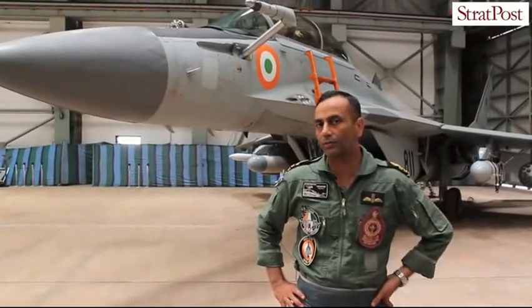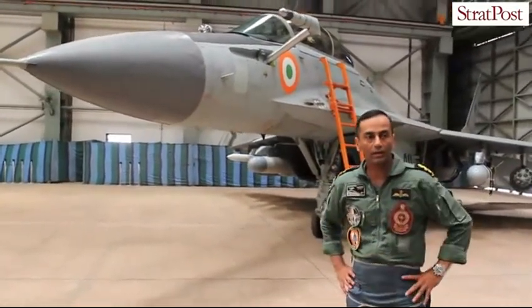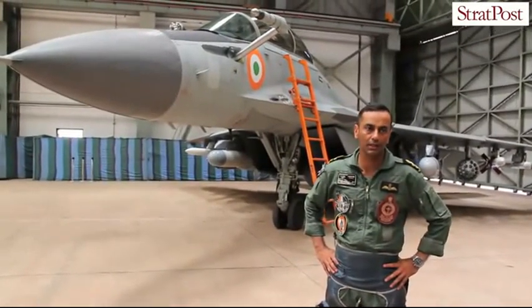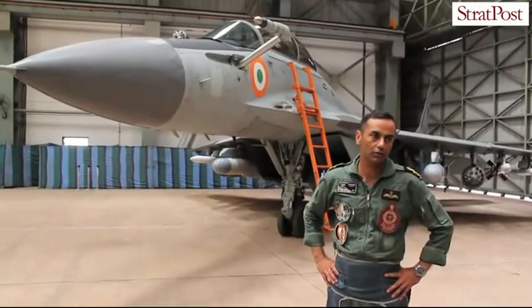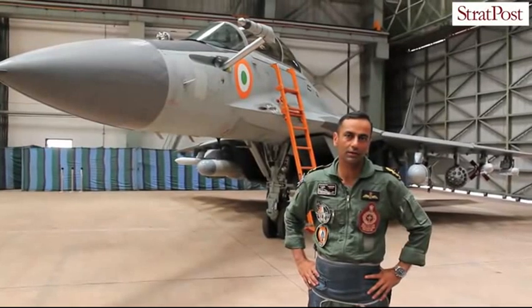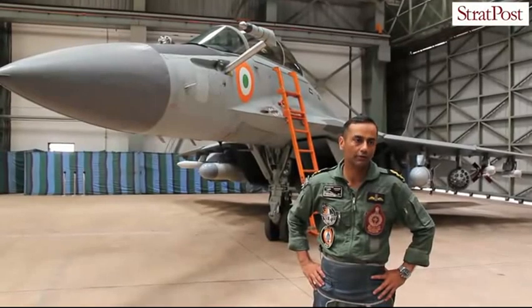The MiG-29K is a derivative of the MiG-29B which the Indian Air Force has, but the aircraft is completely different. It is a larger aircraft, a heavier aircraft, and unlike the MiG-29B, this is a swing-roll aircraft.